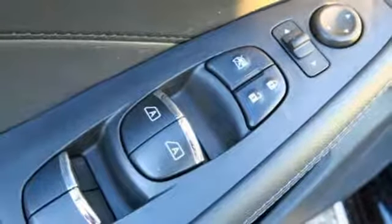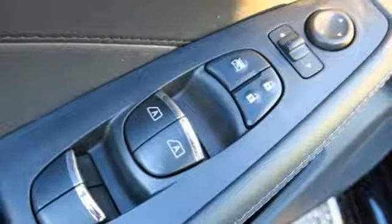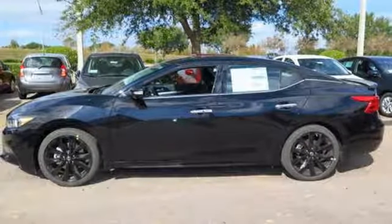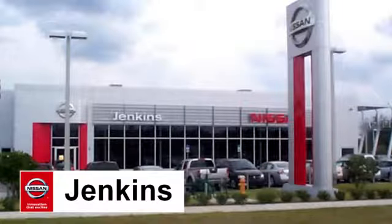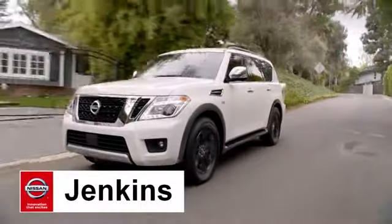Engineered for both enthusiast and economist alike, this Maxima is ready to exhilarate. Test drive it today. At Jenkins Nissan, honesty is our policy.